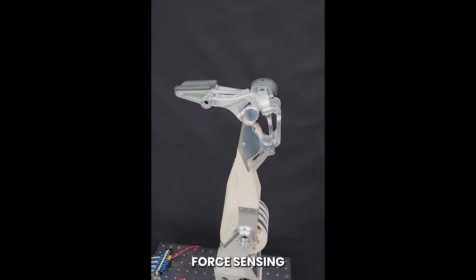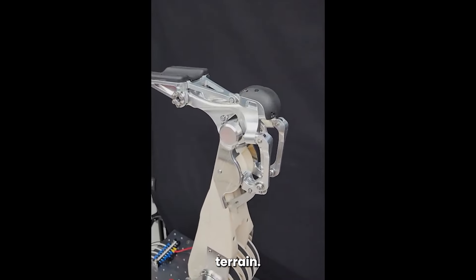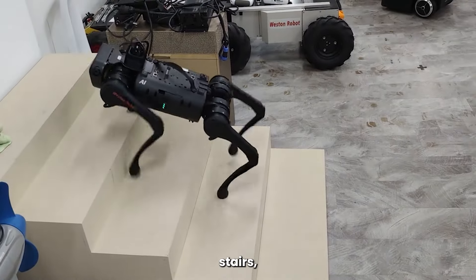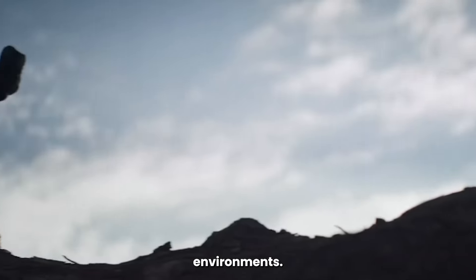And it has force-sensing feet, too. This is about balance and navigating terrain — think going up or down stairs, or walking on uneven ground. This would even make Optimus practical outside of controlled environments.